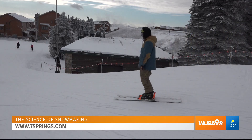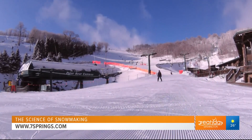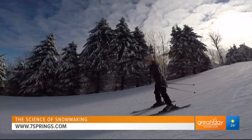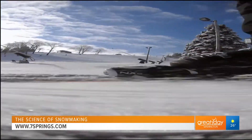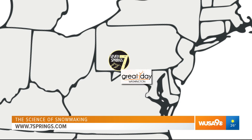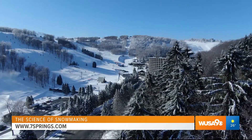It's that time of year again. We are back at Seven Springs Mountain Resort in Pennsylvania to hit the slopes for what's going to be another week of fun in this winter wonderland. Seven Springs Mountain Resort is only just a few hours drive from the DMV, nestled in the Laurel Highlands.